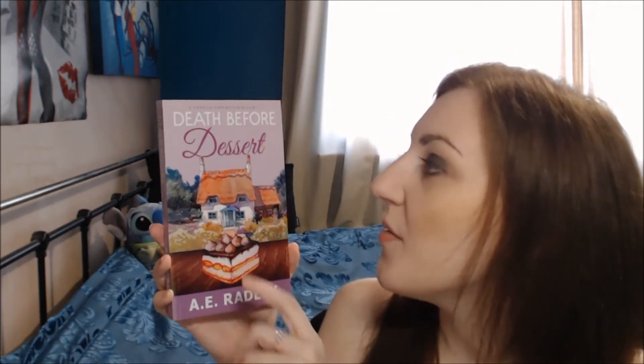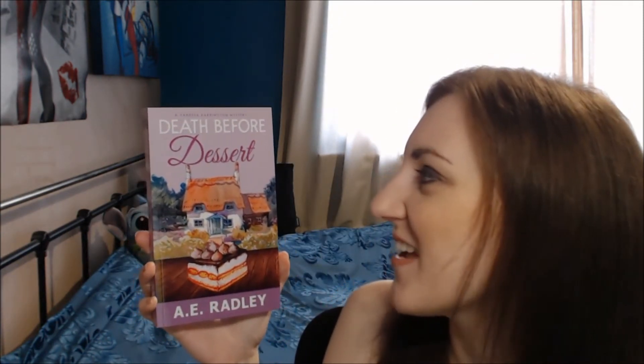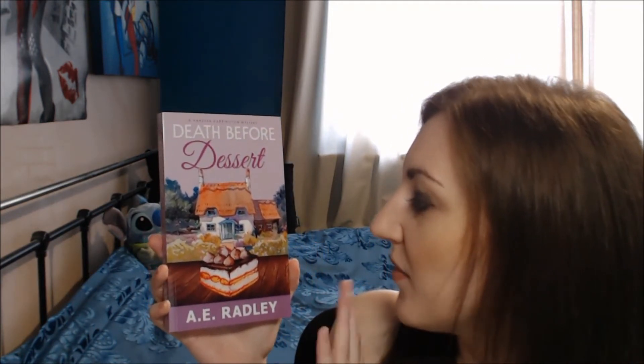At the top it says 'A Vanessa Harrington Mystery,' so I'm hoping that means there's going to be more. I love this title because you've got the really stark boldness of 'Death Before' and then 'Dessert' is all in this swirly, girly-type writing. It gives the balance between the more sinister and the more delicate — dessert's quite nice, but then you've got the really sinister death bit. At the bottom you've got A.E. Radley's author name really big and bold, so you can't miss it.